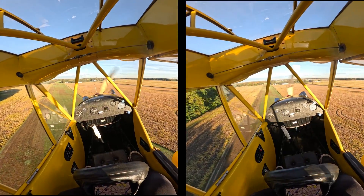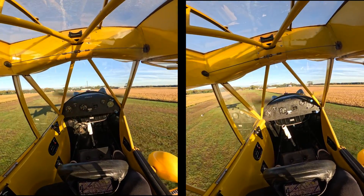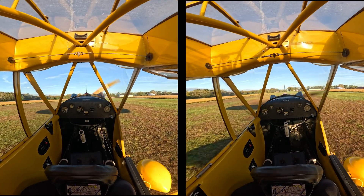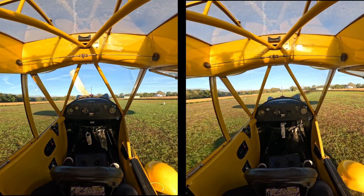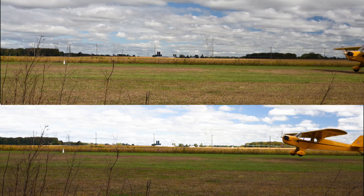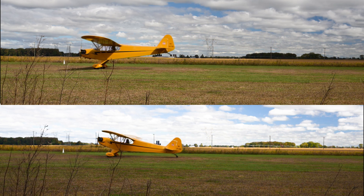Here's the approach of a three-point landing on the left and a wheel landing on the right — everything looks essentially the same. Right at touchdown, look at the stick on the left: it's all the way back, while on the right it's pretty much neutral. That's the difference right there. The top view shows a wheel landing, the bottom shows the three-point — that's a good side view of both.